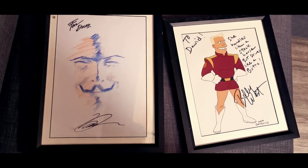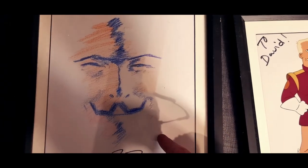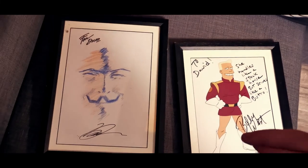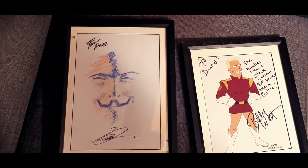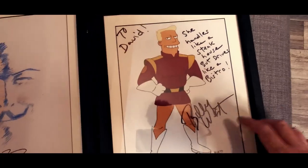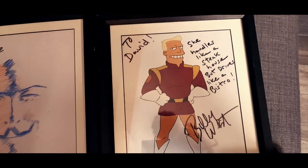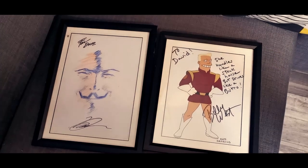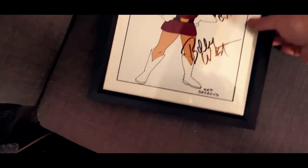So I went to Comic Con in Dublin back in 2014 — maybe 2015 — and I got to meet David Lloyd, the illustrator of V for Vendetta, which was a great moment because he was really really nice. He drew this picture specifically for me. He was drawing generic pictures for everyone else, but because I stopped and chatted to him for a few minutes he gave me this personal picture, which was really cool. I also really love Futurama — this is signed by Billy West, one of the quotes from the show. It was great to meet him at Comic Con too. I've got these framed because I just thought they were awesome.